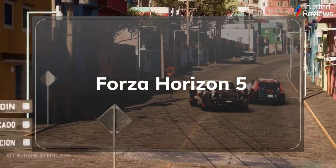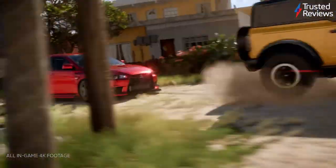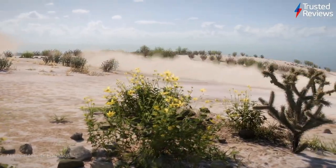Forza Horizon 5. With its gorgeous visuals, addictive car play and a wide array of events to take part in, our reviewer was blown away by the latest instalment in the excellent Forza Horizon open-world driving series. If you've been looking for a title to really show off your Xbox Series X, then this is certainly it. It's scored 5 out of 5.